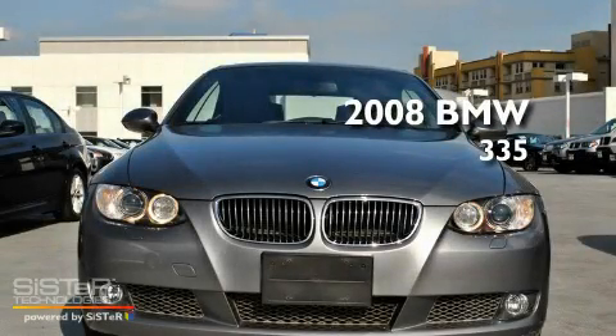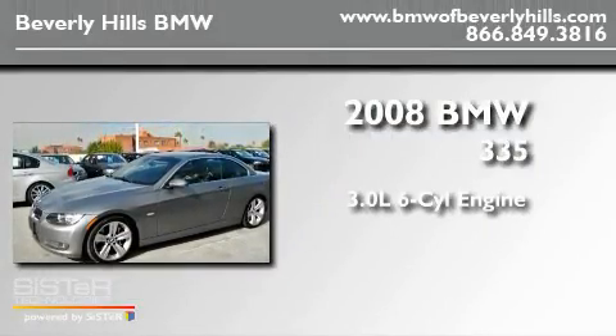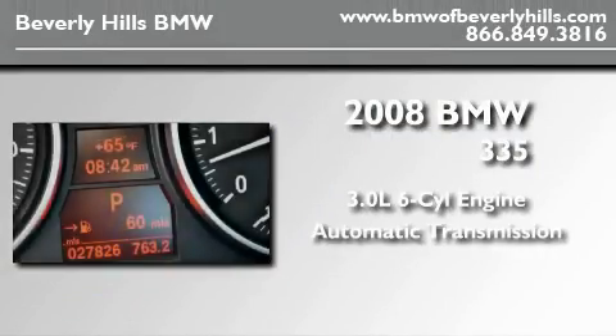This is a certified pre-owned 2008 BMW 335. It features a 3.0 liter 6-cylinder engine and an automatic transmission.